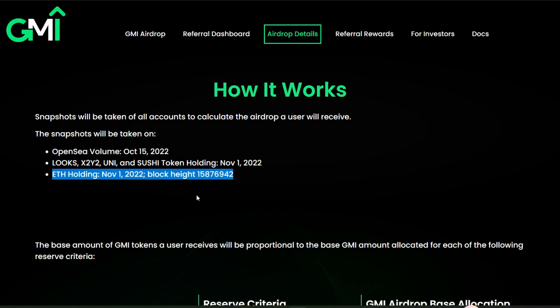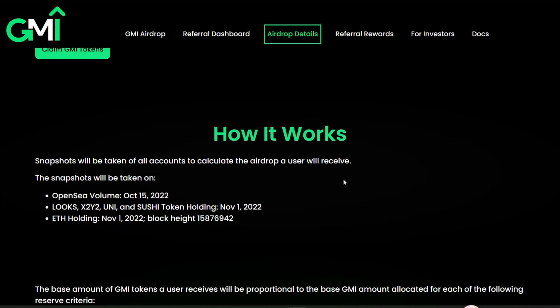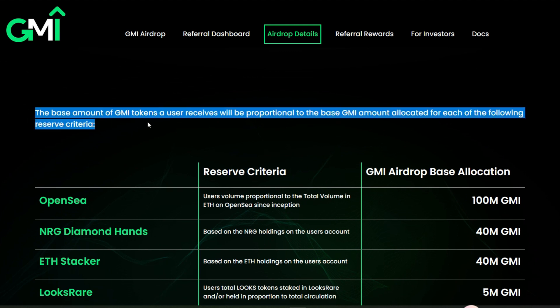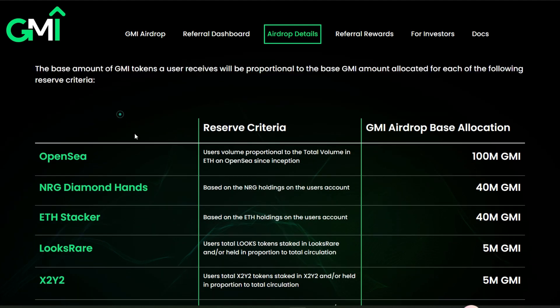Snapshot three — the holdings snapshot — also took place on the 1st of November 2022, at block height 158769420. If you were holding tokens in your decentralized wallet like MetaMask, then you should be in this category. The base amount of GMI tokens a user receives will be proportional to the base GMI amount allocated for each reserve criteria.